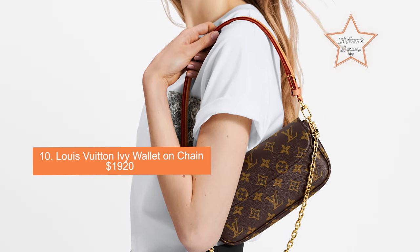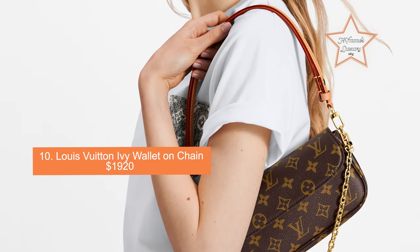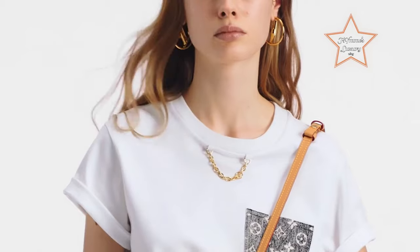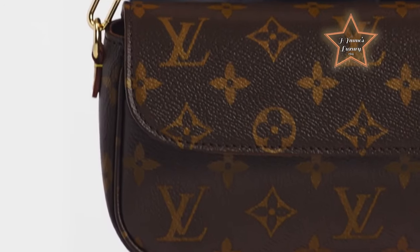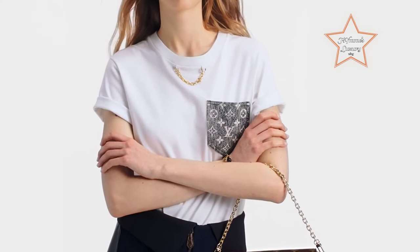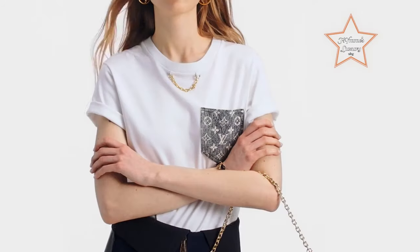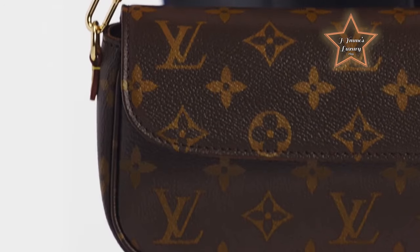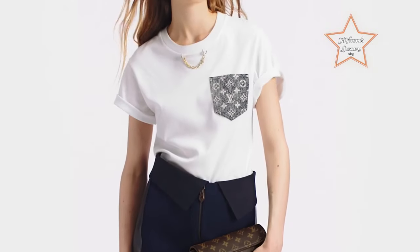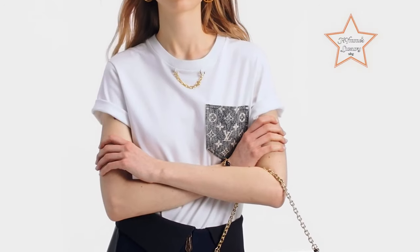Number 10: Louis Vuitton Ivy Wallet On Chain, priced at $1,920. Crafted from Louis Vuitton's signature monogram canvas or Damier Ebene canvas, the Ivy Wallet On Chain exudes luxury and sophistication. The high-quality materials ensure durability and longevity, making it a timeless investment piece. Despite its compact size, it is highly functional, featuring multiple card slots, a zipped coin pocket, and a flat pocket for bills. The detachable chain strap offers versatility, allowing you to wear it as a crossbody bag or remove the strap to carry it as a chic clutch.